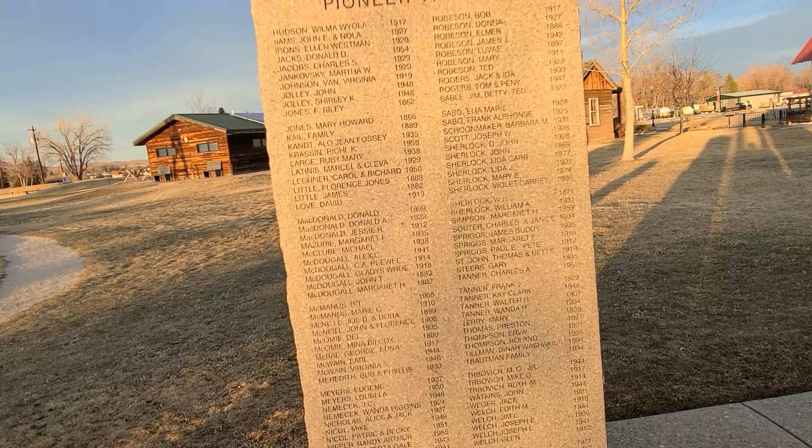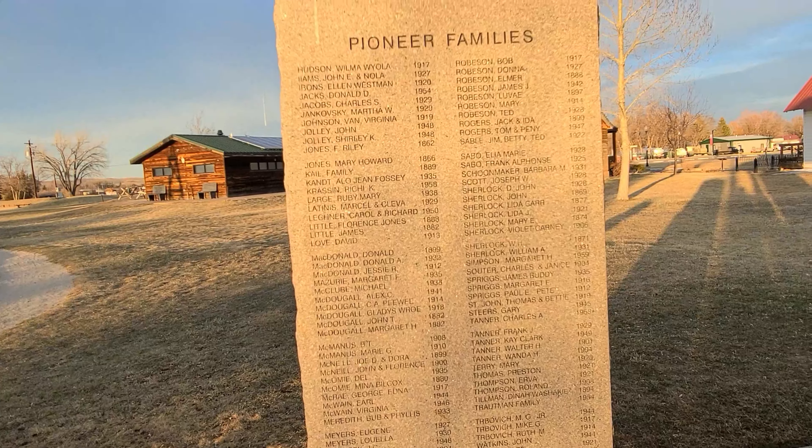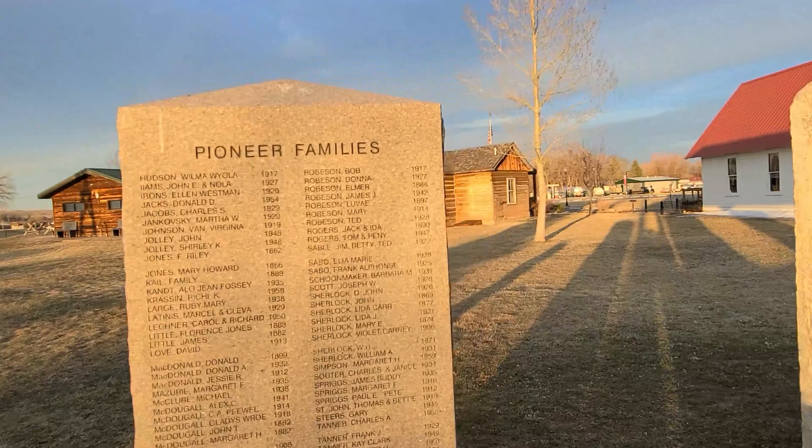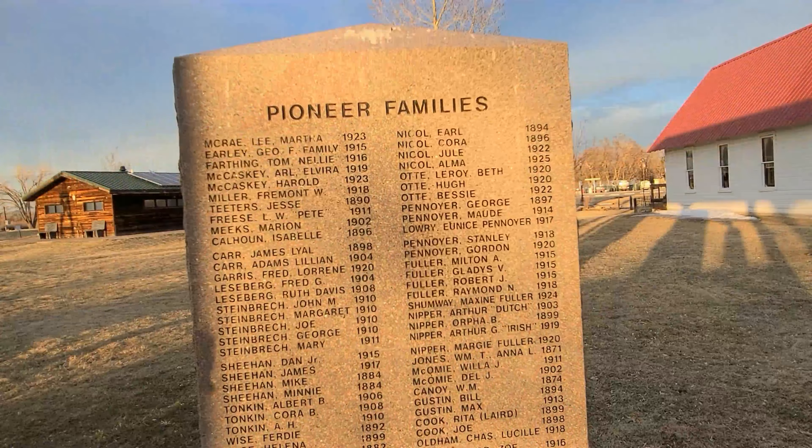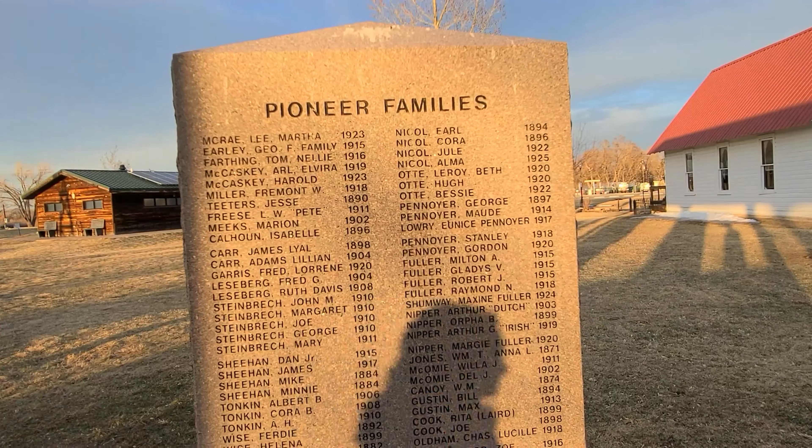I wonder if he's married or related to Ronald. Ronald, Donald, McDonald.